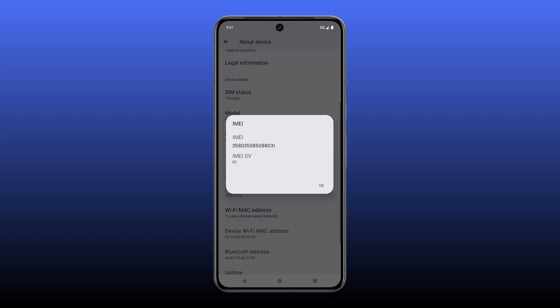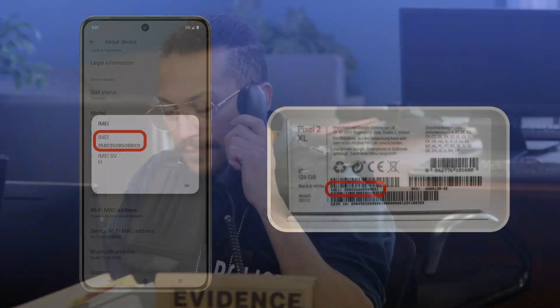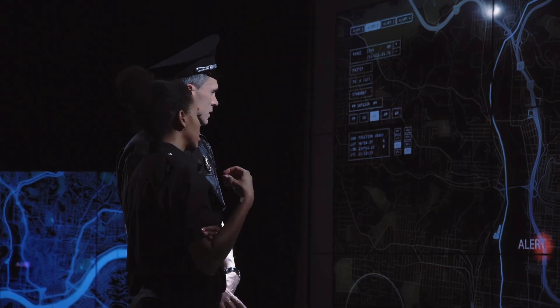Lastly, every phone has a unique IMEI number, like an ID. You can find it on the phone's box. Report it to the police — they might track it when it reconnects to the network, depending on their policies.